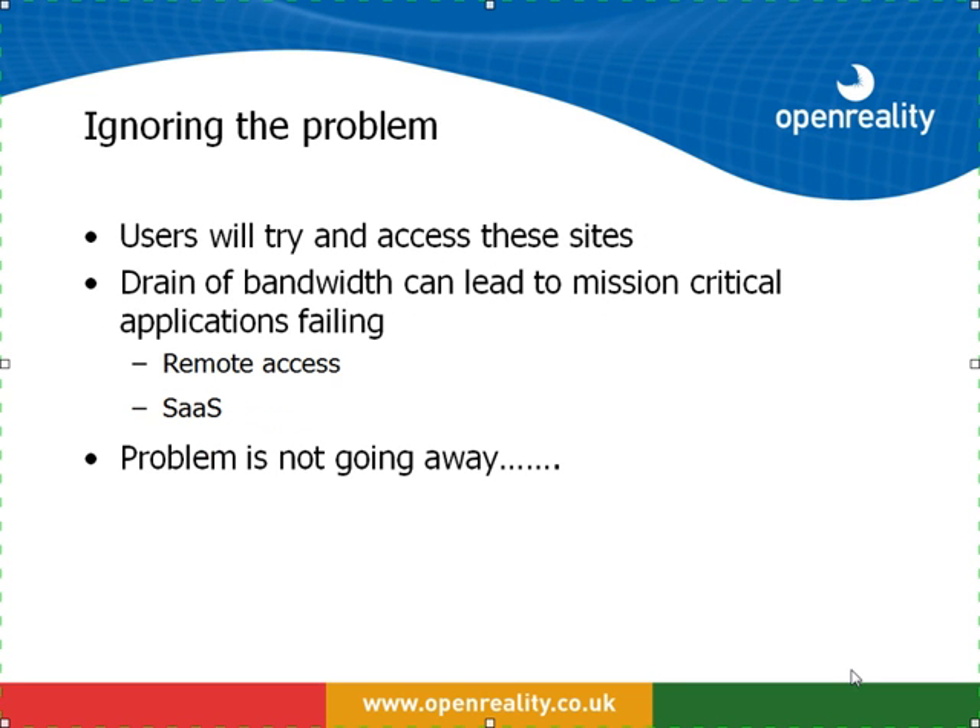So what happens if a business chooses to ignore these problems? Well, users will access these sites anyway. The BBC is pretty much available to 99% of businesses currently, and that means all of the content is available to users as and when they demand. The drain of bandwidth — each video feed is somewhere between 600k and 1 meg — can potentially mean that with many people accessing this, remote access solutions will fail or software as a service will fail. The problem is certainly not going away and if anything it is just the tip of the iceberg.